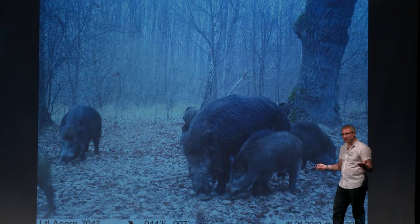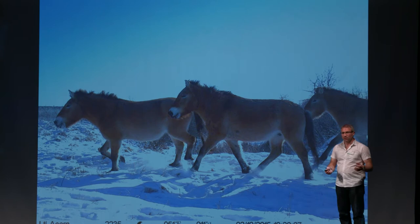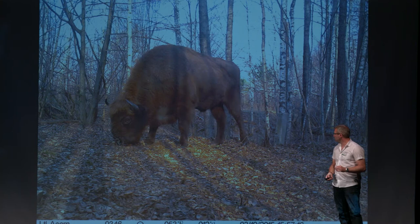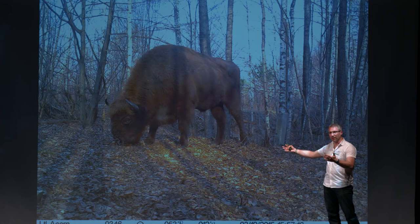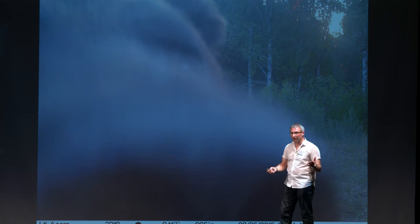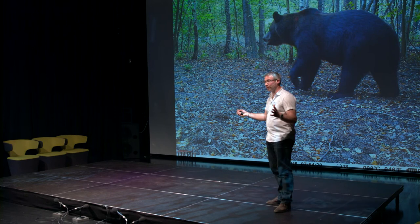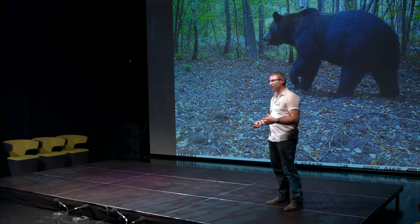The cameras actually showed us an amazing diversity of wildlife. These are just some of the images that we got. We saw wild boar, grey wolves, elk, Przewalski's horses — a very rare species of horse — lynx, and bison. This is actually the first record of one of these bison making their way onto the Ukrainian side of the exclusion zone. And perhaps our most exciting photograph of all is this one — probably the first and only bear selfie you will ever see. Our cameras documented the return of this animal to an environment where it had reportedly been absent for well over a hundred years.